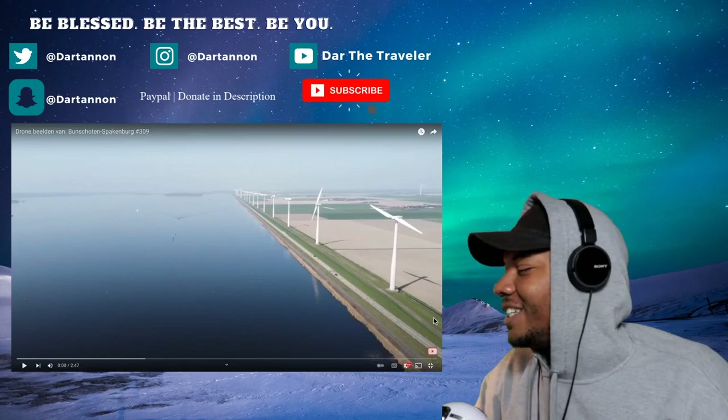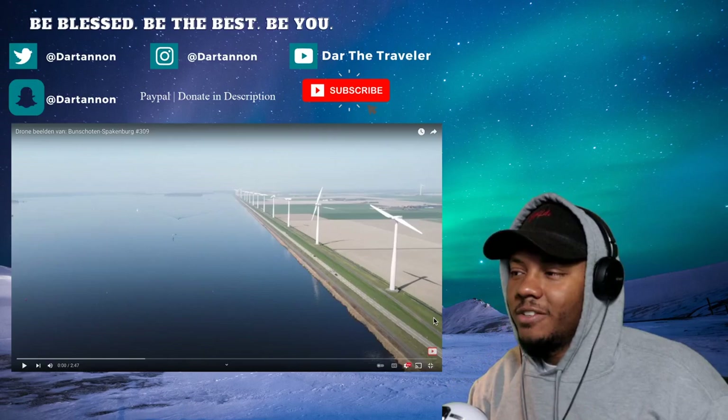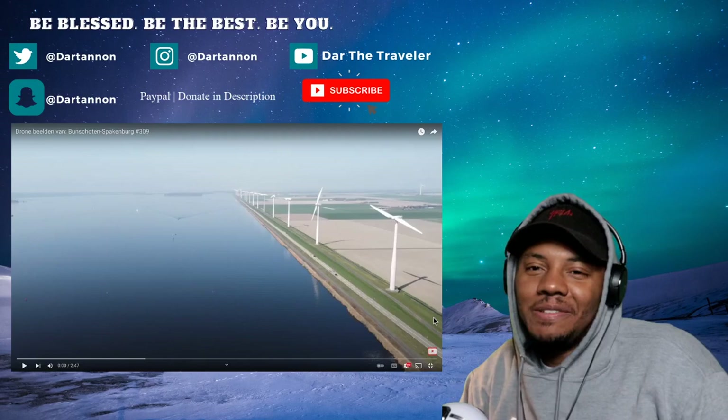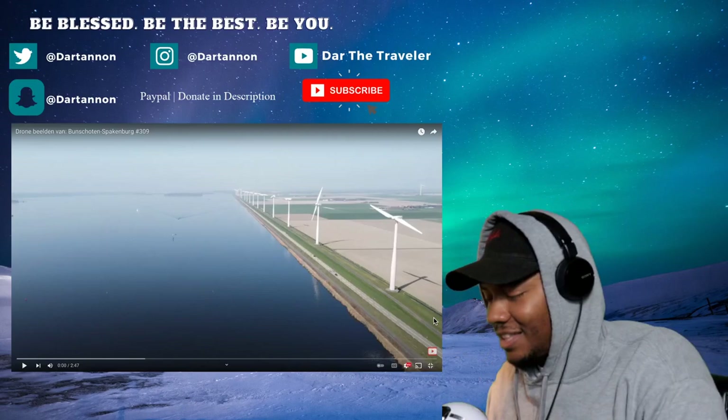What is up guys, welcome back to the channel! We're back with another drone video in the Netherlands. I did a 4K version of drone flying around Holland which was wonderful and beautiful. I told y'all if you see me where you're from in the Netherlands, I'll check it out with drone view — because drone view catches some of the best sceneries ever. It's just the perfect view, especially for getting a glimpse of a whole town.